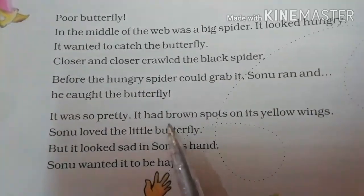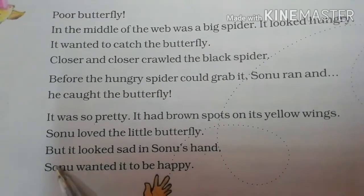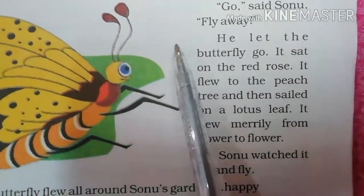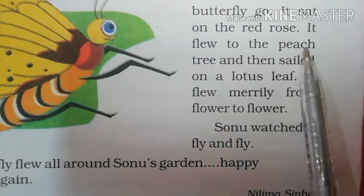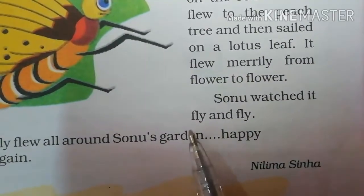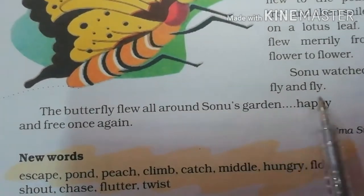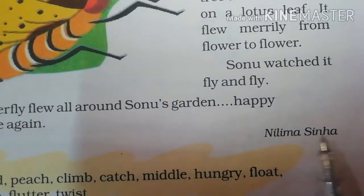It was so pretty. It had brown spots on its yellow wings. Sonu loved the little butterfly. But it looked sad in Sonu's hand. Sonu wanted it to be happy. Go, said Sonu. Fly away. He let the butterfly go. It sat on the red rose. It flew to the peach tree and then sailed on a lotus leaf. It flew merrily from flower to flower. Sonu watched it fly and fly. The butterfly flew all around Sonu's garden, happy and free once again. This story is written by Neelima Sinha.